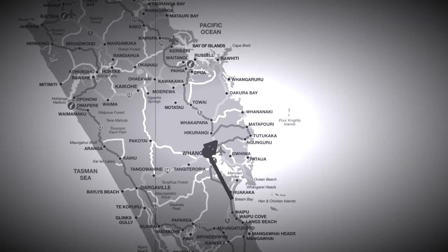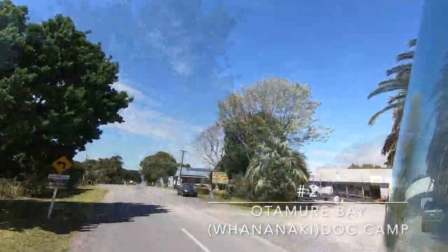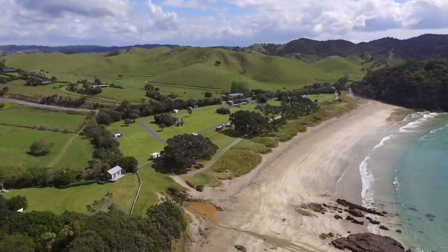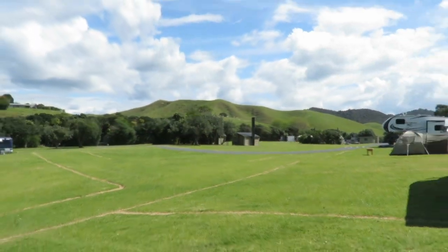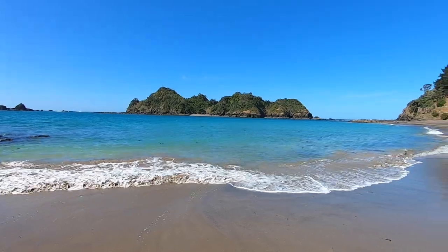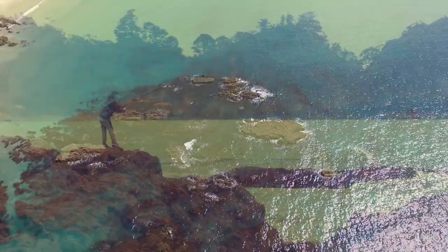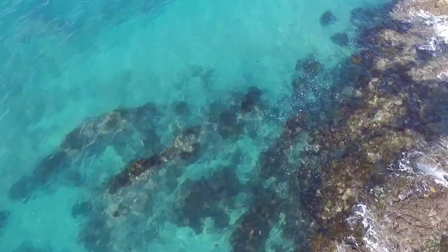Our second fishing spot is just north of Whangarei and is called Pataua Bay. It's another dog campsite near a small township called Pataua. This campsite is pretty remote and there's no cell phone reception. It is an absolutely stunning fishing location. The beach here is perfect for launching kayaks, paddle boards or other small boats. There's also a lot of reef structure around the campsite for some rock fishing. It's also a great place for snorkeling and for collecting some kina.